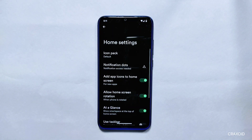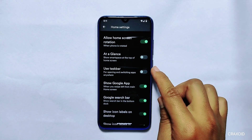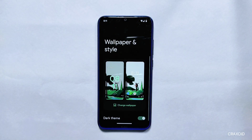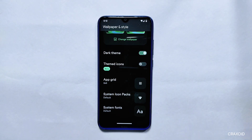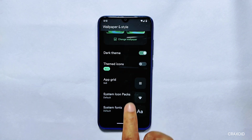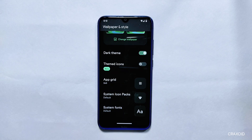Home Settings and Wallpapers: From its home settings, you can turn on or off the At a Glance feature and enable or disable the taskbar feature. In Wallpapers and Styles, you get 10 different on-device wallpapers along with dark theme, themed icons, app grid, system icon packs, and system fonts. However, when checking system icon packs and system fonts, only one default option is showing with no other choices. Wallpaper colors and basic colors features are also missing from the Wallpapers and Styles section.